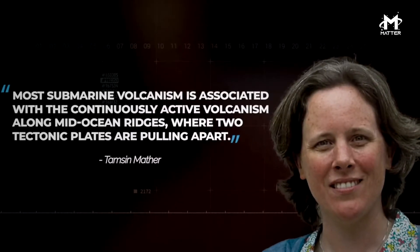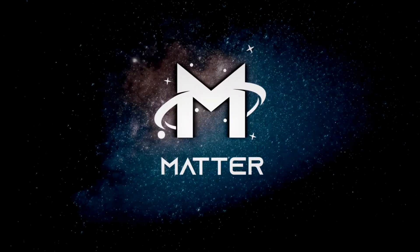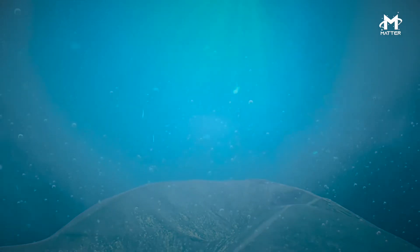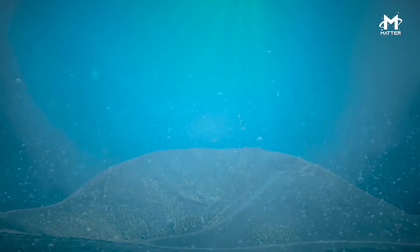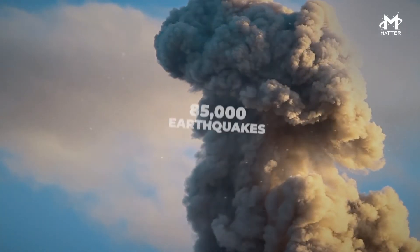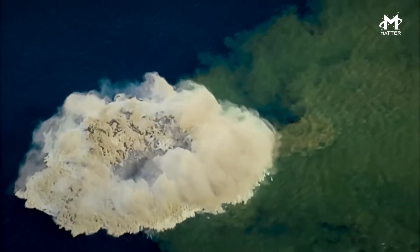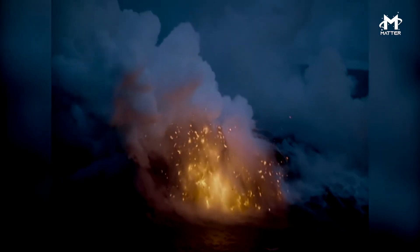Even scientists aren't entirely sure how many of these processes actually work. Welcome to Matter, and today we'll explain how an underwater volcano in Antarctica triggered 85,000 earthquakes. Things happened back in 2020 — an underwater volcano had risen from the depths of the sea and suddenly became active.